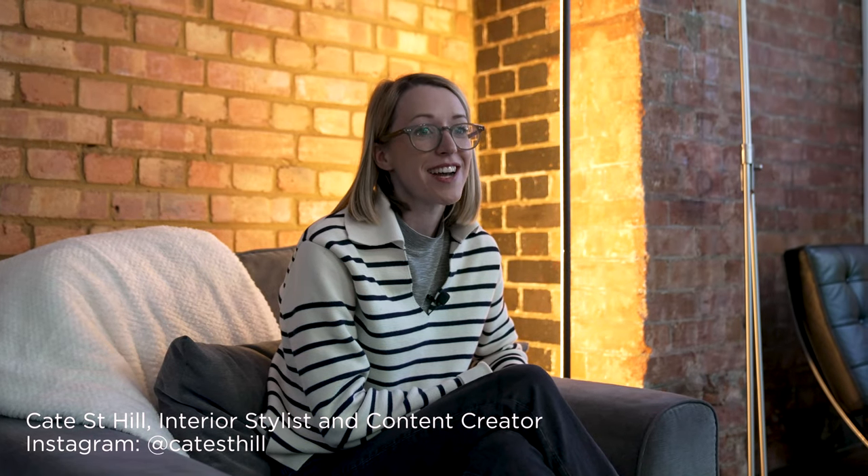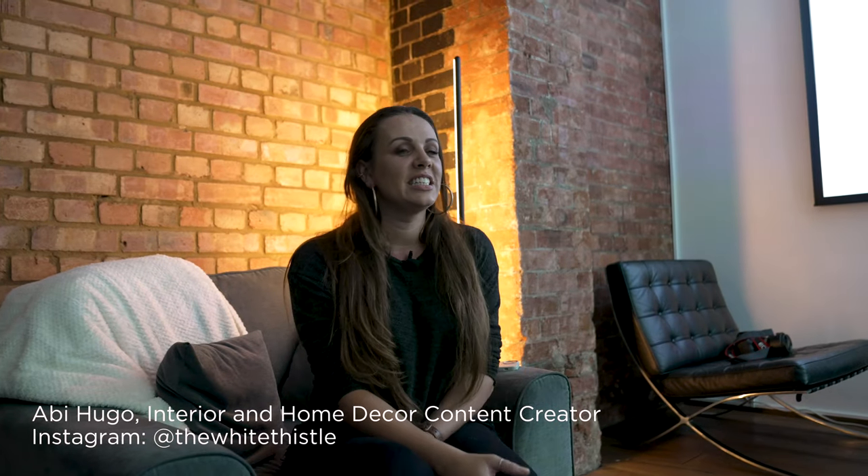I'm Kate St. Hill. I'm an interior stylist and content creator. I'm Abby Hugo from The White Fistle, an interiors and home decor content creator. My name's Andy. I've got a company called Camping Cinema.